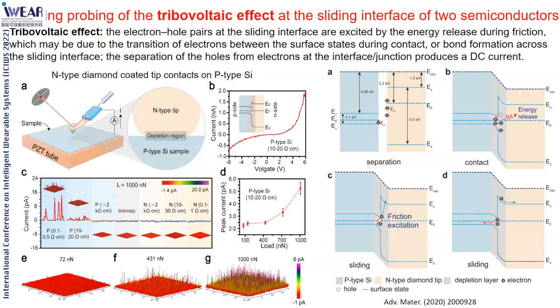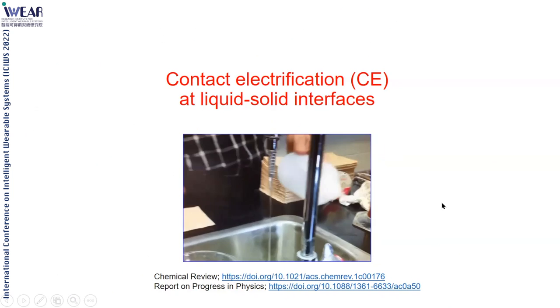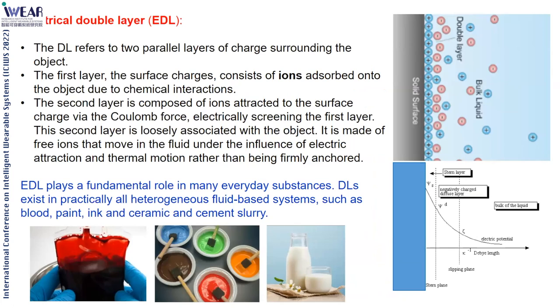If you slide back and forth, you have DC current output—a new mechanism for power generation as well as sensing. For liquid-solid contact electrification, the same applies. We know that when water flows in a pipe, rubbing a bottle attracts water, meaning the water is charged. For liquid-solid contact electrification, we know there is a layer of ions on solid surfaces forming an electric double layer—a very important mechanism for electrochemistry and chemical engineering.